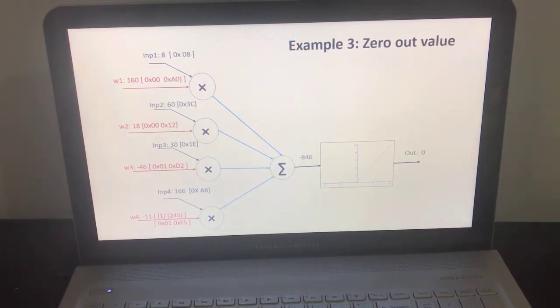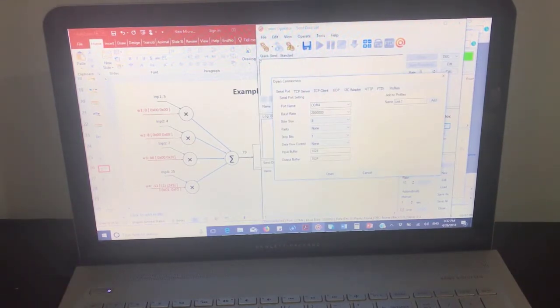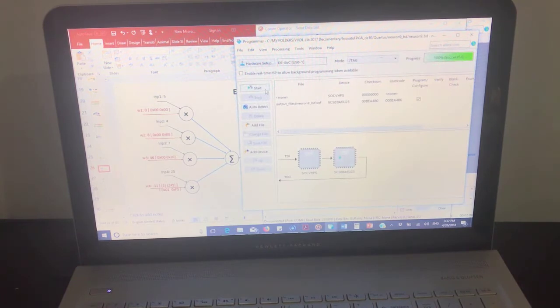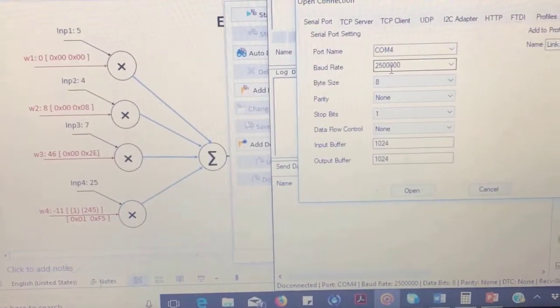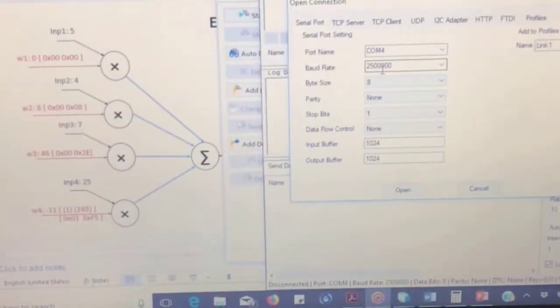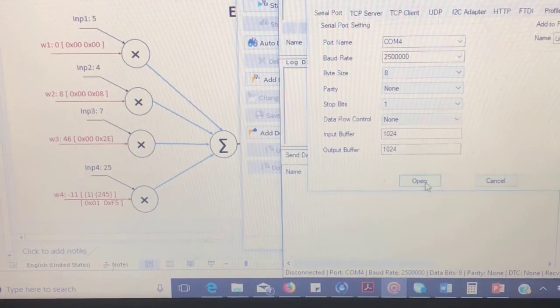We will now start demonstrating these results. First we configure the FPGA, then use the simple GUI to send and receive data. The output baud rate is set to 2.5 megabits per second.